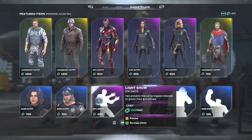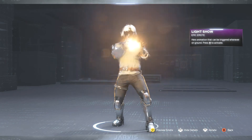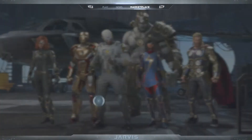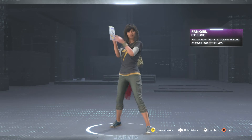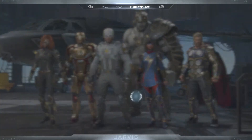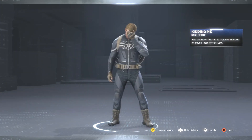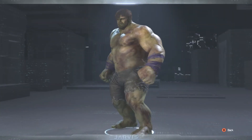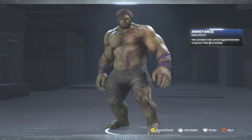Then we got the Light Show emote — we got Iron Man ready to do some work like a G, one of my favorite ones. Then we have another epic one, the Fangirl Moment for Ms. Marvel — another cool one. Then we have the Kidding Me rare emote, for when you're disappointed at your teammates for messing up. And lastly, one of my other cool ones — the Annoyance emote by Hulk.